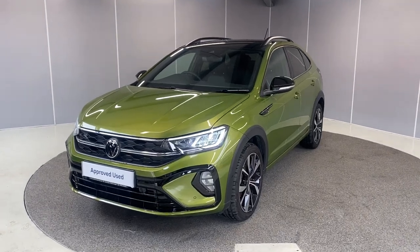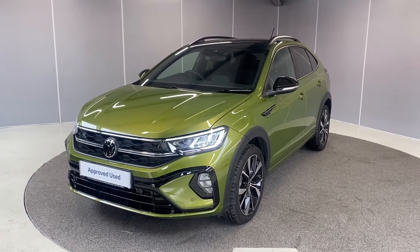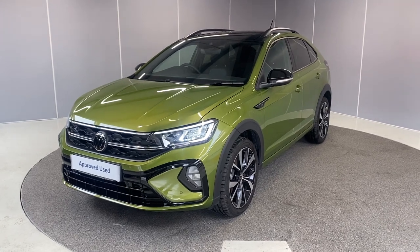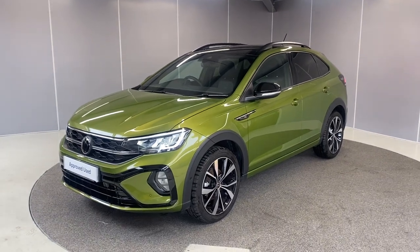Hi guys, welcome back to Lancaster Volkswagen. My name's Lewis. Today I'm going to give you a little walk-around video of this lovely 2023 Volkswagen Taigo R-Line. This is a 1-litre TSI engine with a manual transmission, finished in Visual Green metallic. I'm going to walk you around it from all angles and point out some of the features as we go.